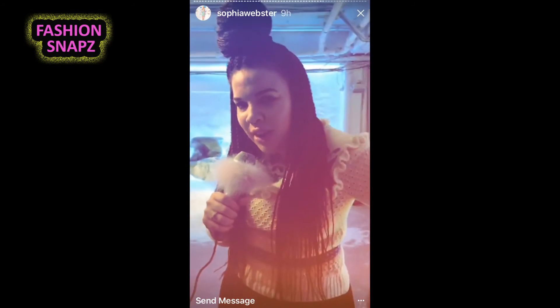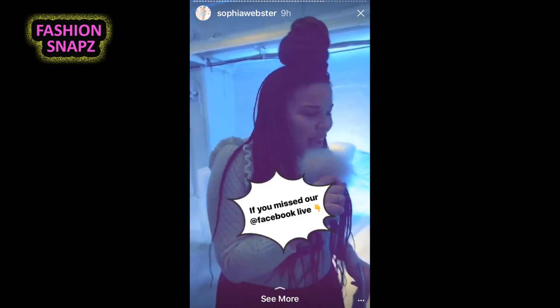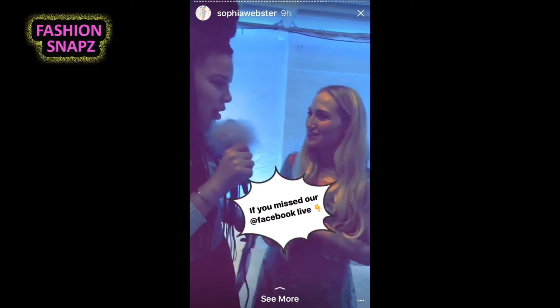If you missed the Facebook exclusive, it's up now — it's been a showstopper. We've got 20 seconds with Sophia before she has to head to another interview. We've got a question from the Facebook crew: any plans to update the Coco star? They really love it.